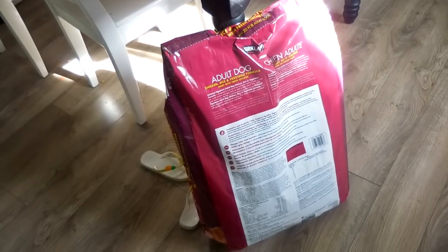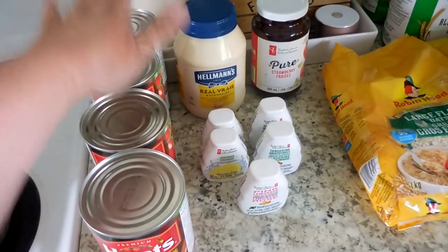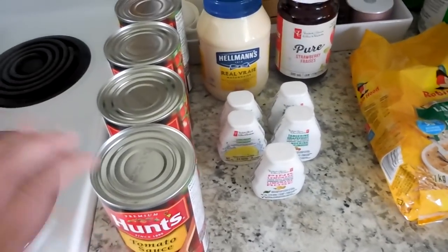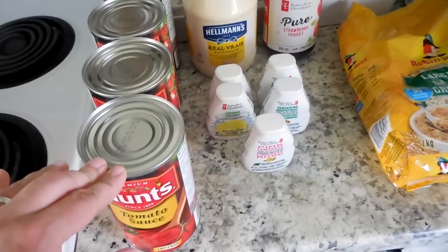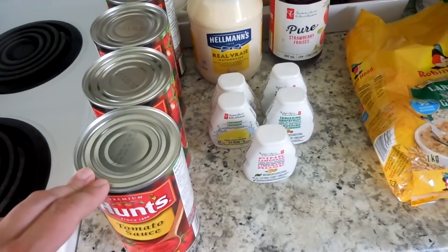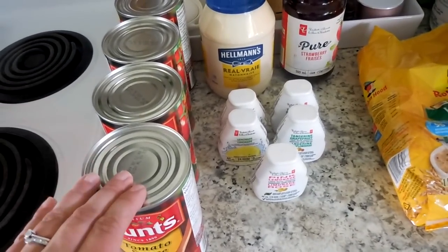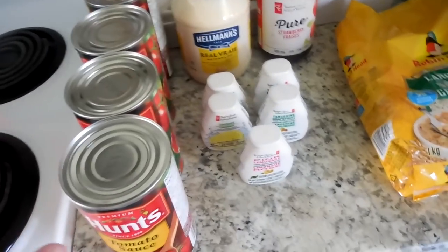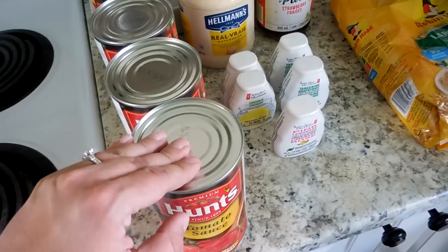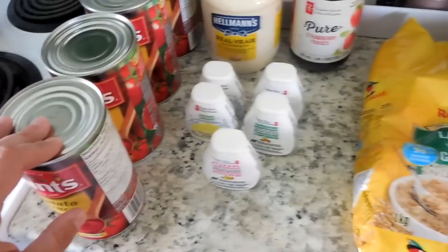We also got dog food. Okay, grocery haul time. I got four Hunts tomato sauces. I have so many tomatoes in my garden — they are all green right now — and I cannot wait to attempt to make homemade pasta sauce and hopefully can it for the winter so I can actually stop buying pasta sauce. I do like this Hunts brand because it is sugar free, and it's really difficult to find tomato sauce without sugar in it.